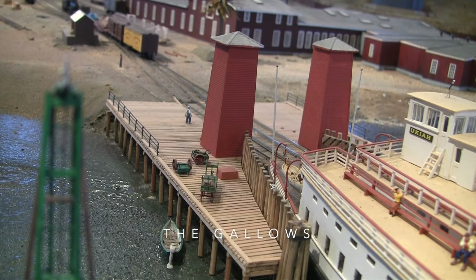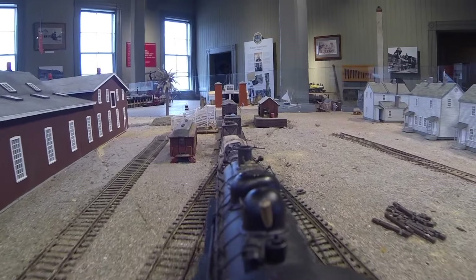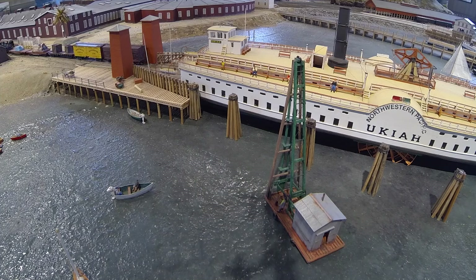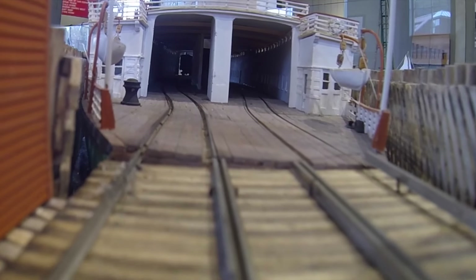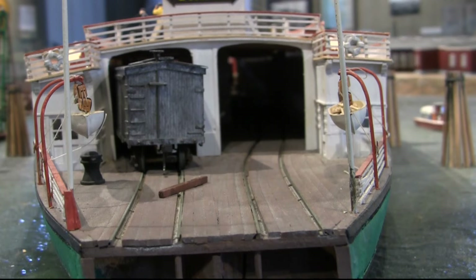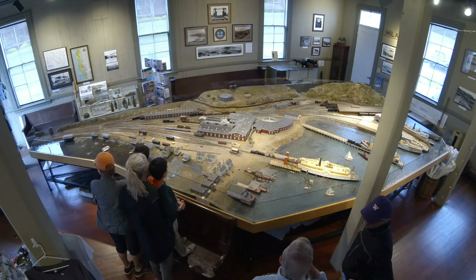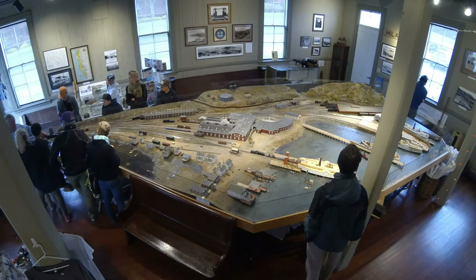The two towers known as the gallows enabled the apron to move up and down so rail cars could roll on the ferry whatever the tide. It's a tight fit as the cars go inside the boat bound for Pier 43 in San Francisco. Visitors young and old enjoy Tiburon's Rail and Ferry Depot Museum. We invite you to come and view this history of Tiburon in miniature.